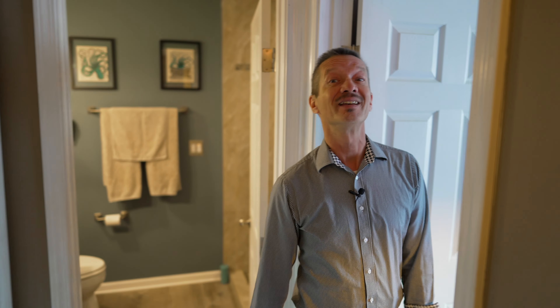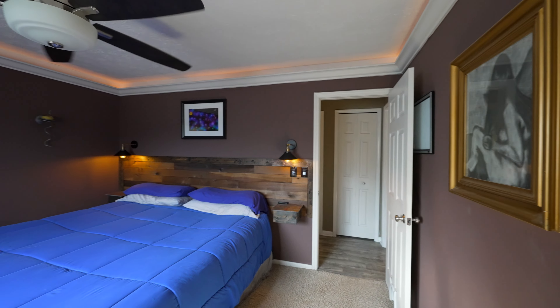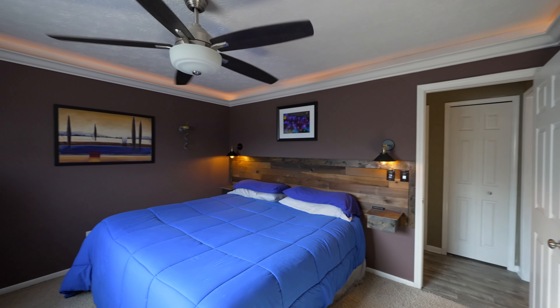One problem I've seen with a lot of bedrooms is they're really small. Check out the size of this — a king-size bed and still tons of space. Just wonderful, wonderful size bedrooms.